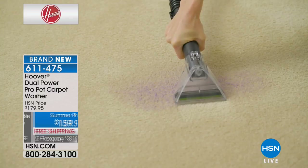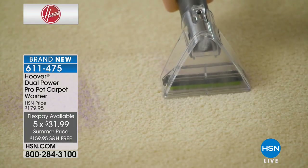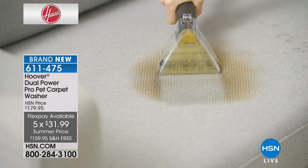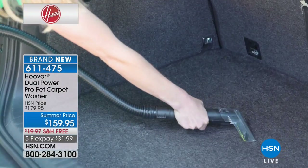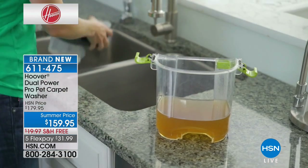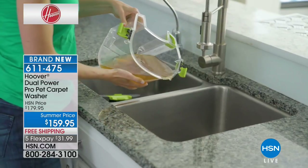This is a fantastic value — five flexible payments of $32, free shipping saving you $20. Hoover is that name you can trust, this is brand new, we've never offered this at HSN. It's the Dual Power Pro Pet Carpet Washer and we want you to see how incredibly powerful it is for deep cleaning and getting up pet stains.